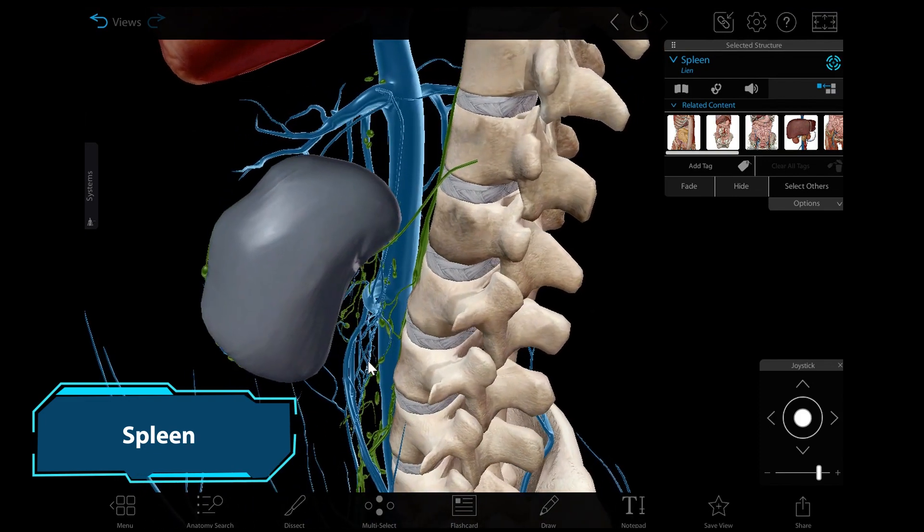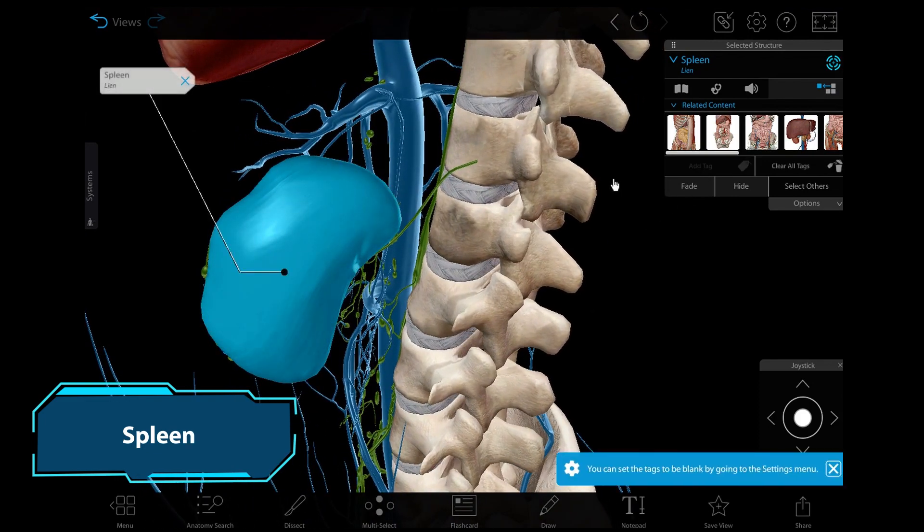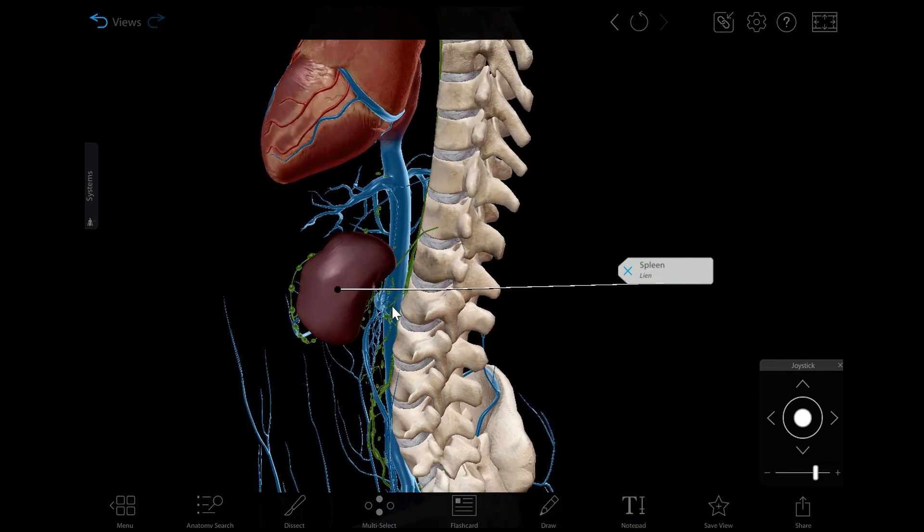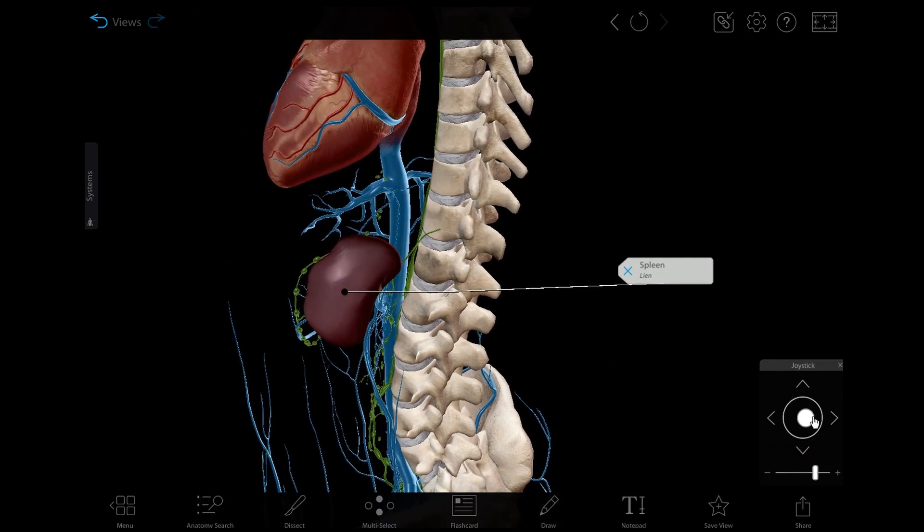The spleen is the largest lymphoid organ. It helps filter the blood by removing dead red blood cells and platelets and recycling iron. It also contains tissue where populations of lymphocytes increase.